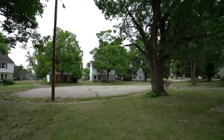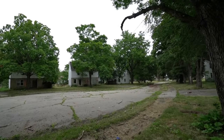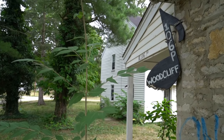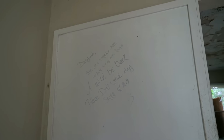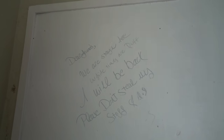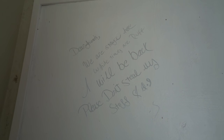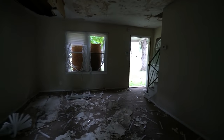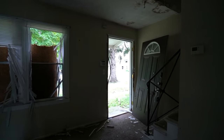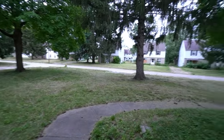Found this really eerie note left behind on the wall. It says: 'Dear friends, we are staying here while times are rough. I will be back. Please don't steal my stuff.' Not sure if somebody's writing poetry on the wall, or if that's the actual owner. Because when this place was deemed a toxic wasteland, people had to leave their homes right away — couldn't even bring more than a couple bags. I think specific teams came back and took what was valuable to the family.